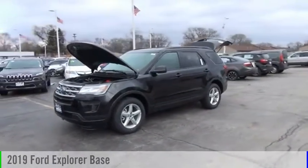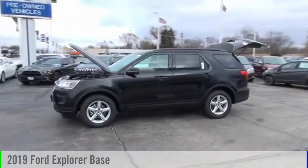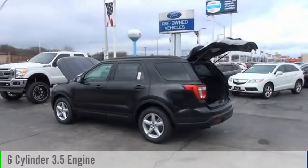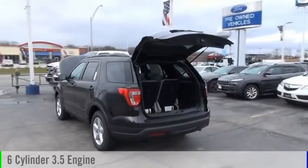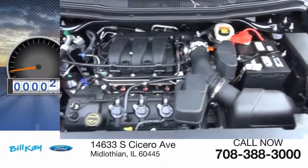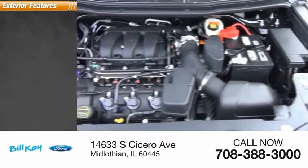You are going to love the 2019 Explorer. This vehicle is powered by a front-wheel drive six-cylinder 3.5 liter engine and comes with an automatic transmission. This vehicle has less than 100 miles.